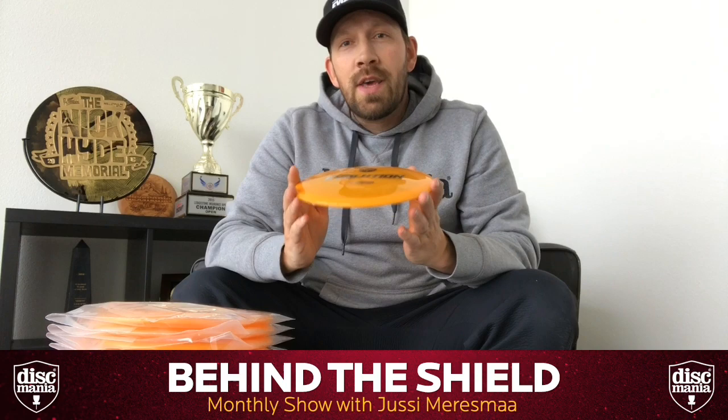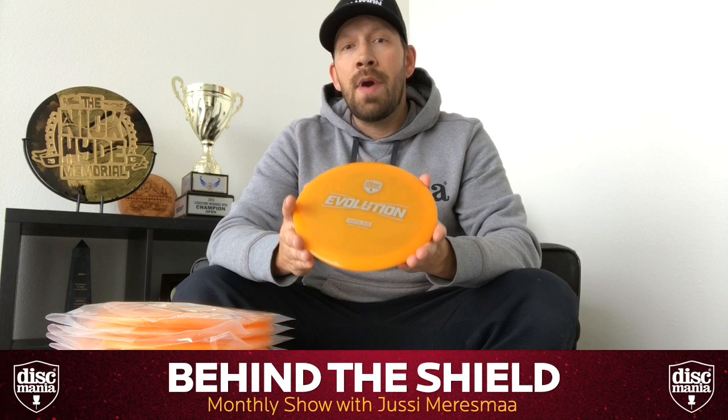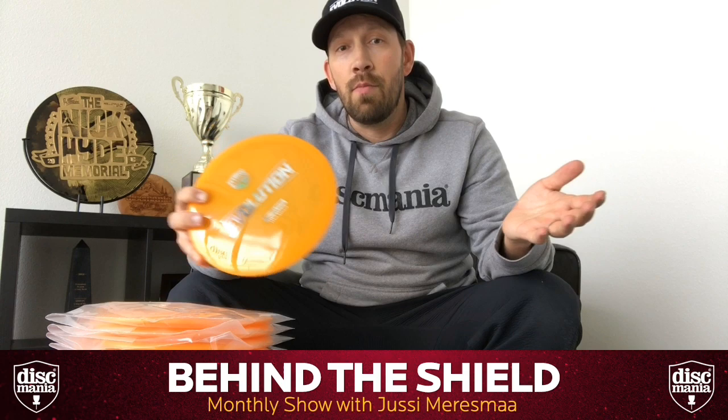We want to give you the opportunity to own a piece of disc golf history. We have now added 10 of these to our Discmania eBay auction site, so you can actually bid on these to get a piece of disc golf history into your own hands. All the proceeds from these will go to the European Open 2019 media coverage, so not only are you supporting this historical move, you're also supporting getting more disc golf to the people next summer.